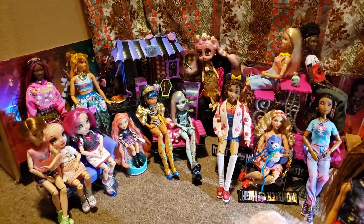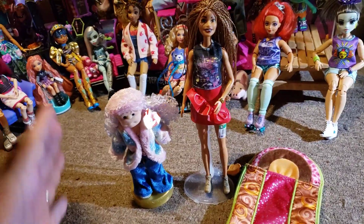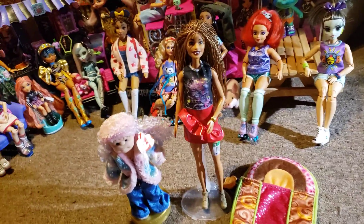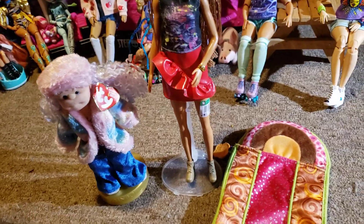Hi dolls, it's Nola! Welcome back to another edition of Nola's Dolls and Aquatics. I have a haul from a couple different stores — I went to Goodwill and to another thrift store, which was a church-run thrift store.